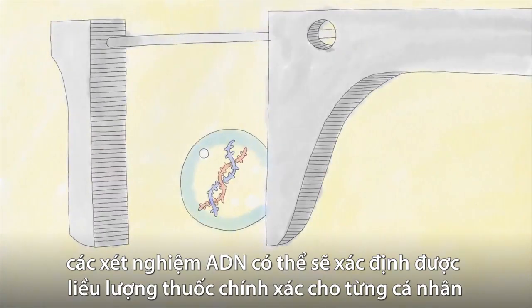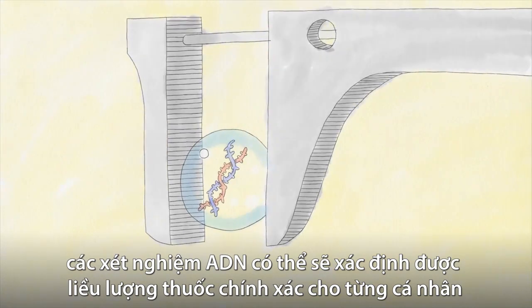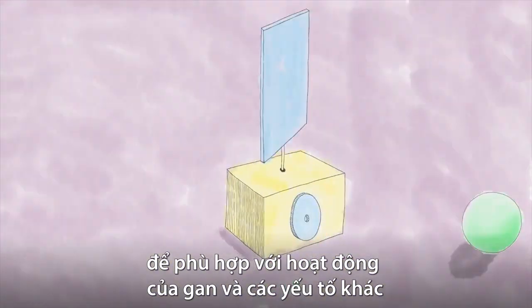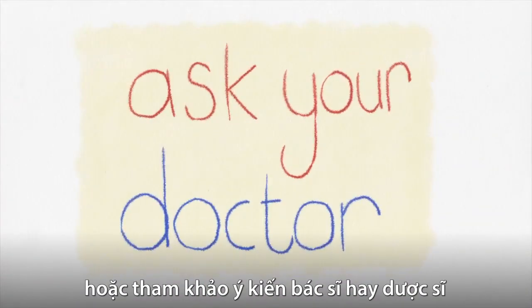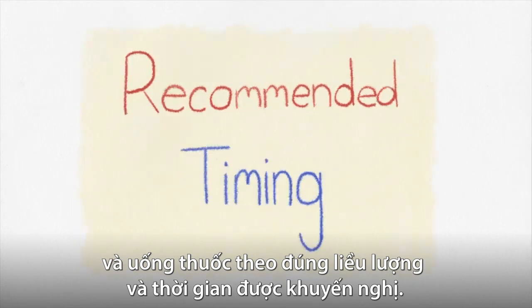Someday, routine DNA tests may be able to dial in the precise dose of medicine personalized to your liver efficiency and other factors. But in the meantime, your best bet is reading the label or consulting your doctor or pharmacist and taking the recommended amounts with the recommended timing.